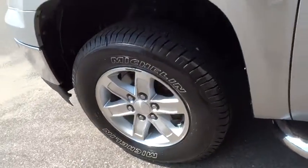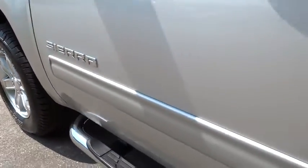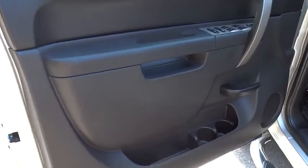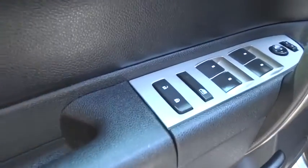Stability control, traction control, keyless entry, anti-lock braking system, leather-wrapped steering wheel, adjustable steering wheel, power steering, cruise control, floor mat.